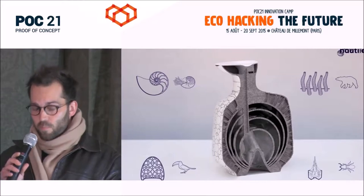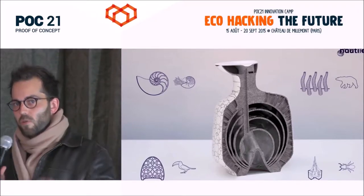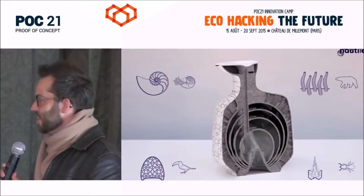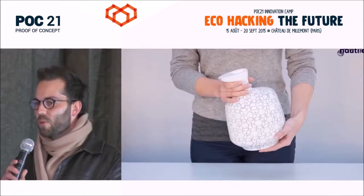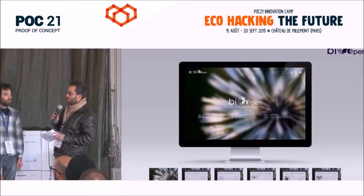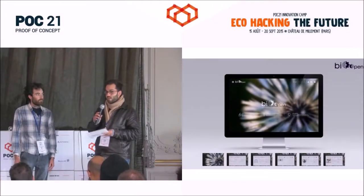We brought our designs here at POG21, and thanks to the feedback of different experts, they drastically evolved. You will see some of our experiments in the dome. We also worked on a platform called BioOpen, made for designers and engineers, where they can meet and co-create bio-inspired and sustainable products and services.